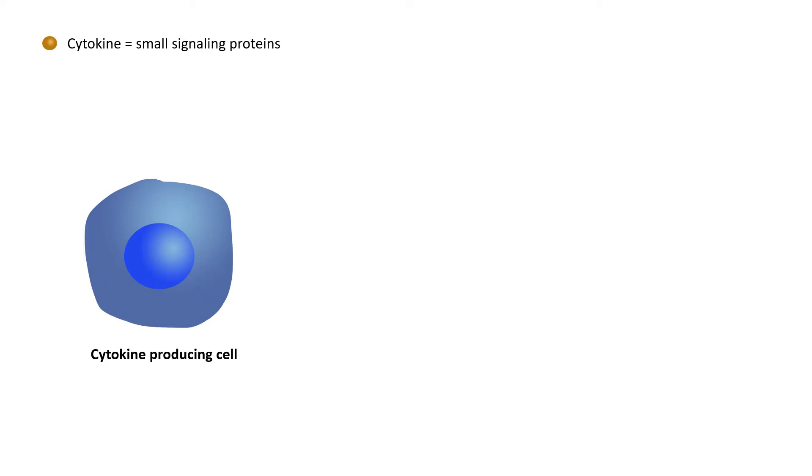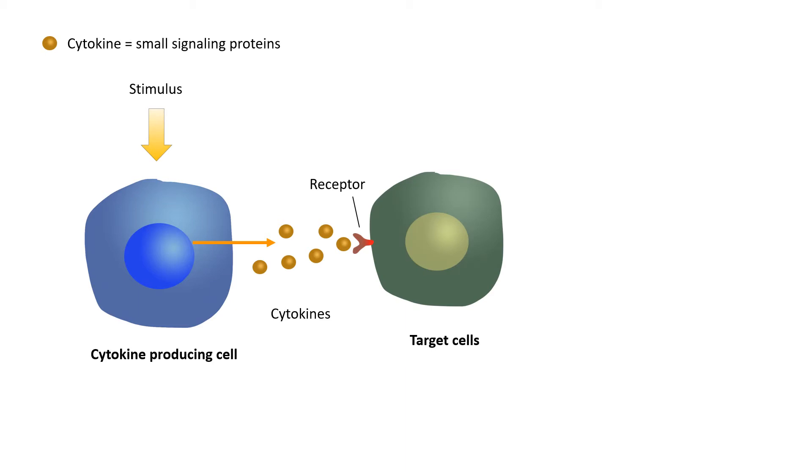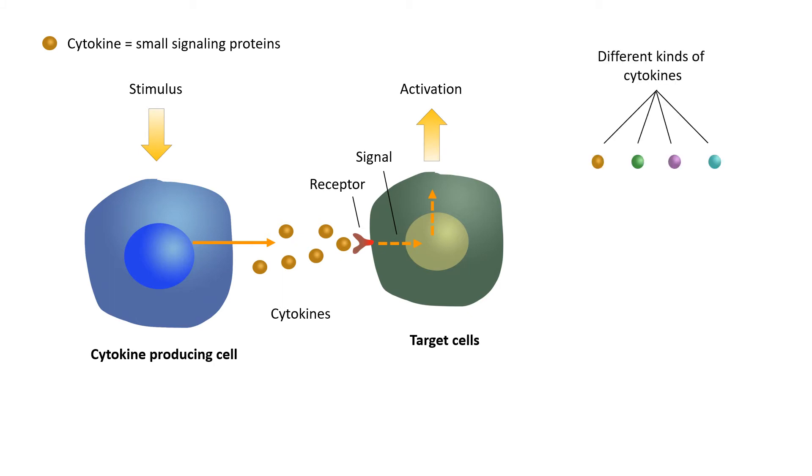So let's clarify what a cytokine and a cytokine storm is. Briefly, cytokines are a broad category of small proteins that are involved in cell communication, acting like small messages. If a cytokine-producing cell receives an external stimulus, it can produce and release cytokines. These cytokines will bind to a receptor located on a target cell, and this will start intercellular signaling in the target cell, which will result in cell activation.